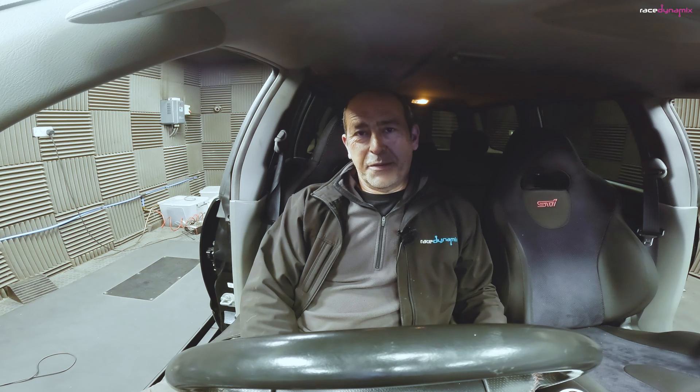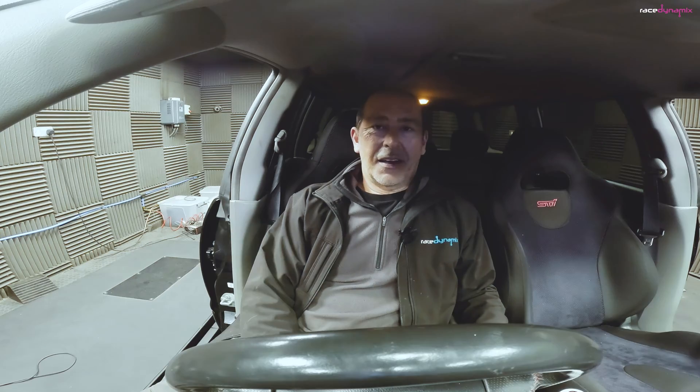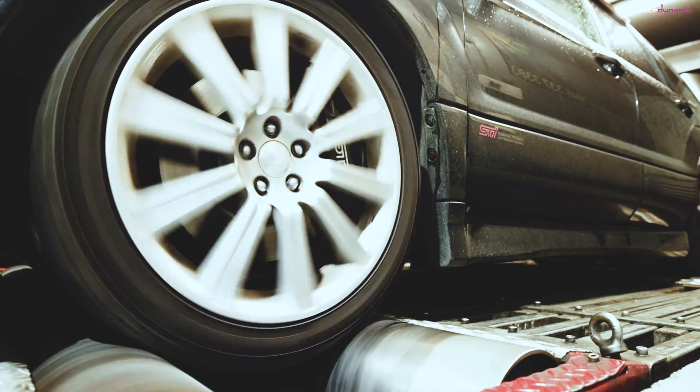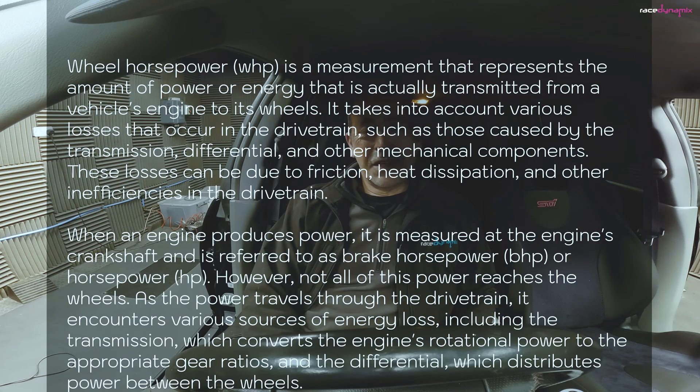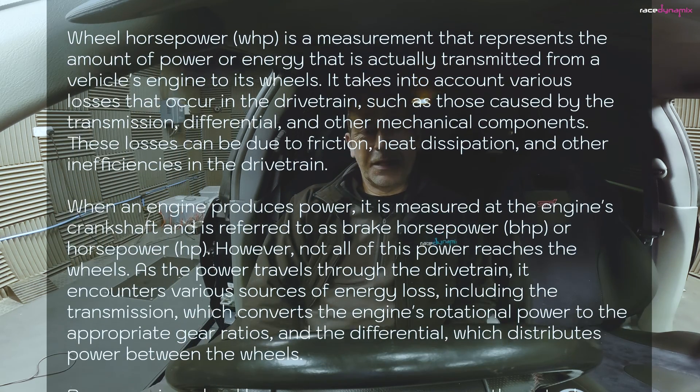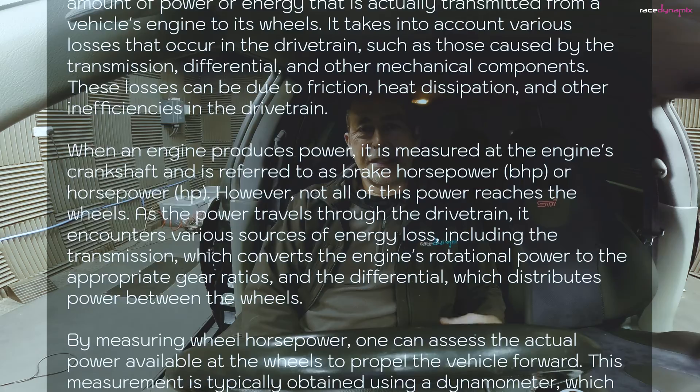So when a customer says I want 350 wheel horsepower, where do I start? You would think that because dynos measure power at the wheels that they would all read the same power at the wheels. Not the case. I could go into technical explanations about the size of the rollers, the ramp rates, the fact there's one roller or two rollers. I even asked ChatGPT for what they thought the definition of wheel horsepower should be, because there doesn't seem to be a standard for it.